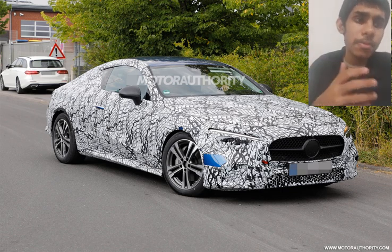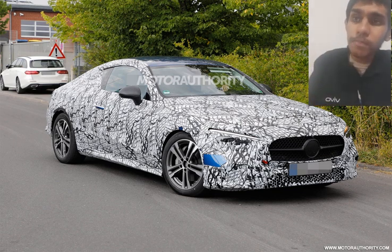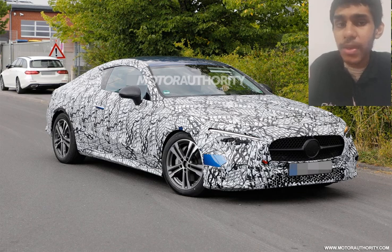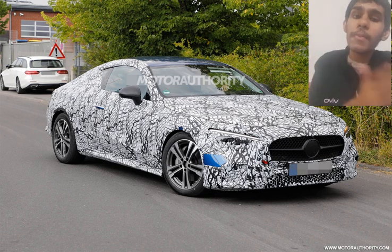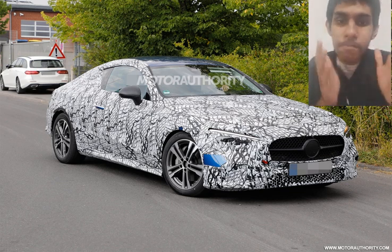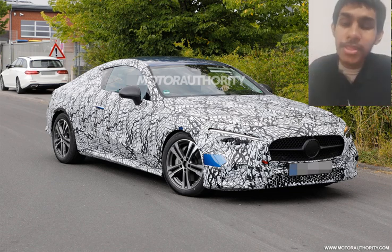Now, why do I say this replaces the E-Class Coupe and the C-Class Coupe, despite using components from the C-Class? This is not the first time Mercedes has done this. In the 90s and early 2000s, Mercedes-Benz had a coupe and convertible based on the E-Class or C-Class, yet it was sold in a higher market segment despite being based on a lower-segment platform.